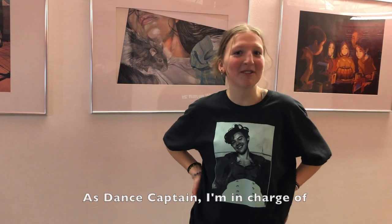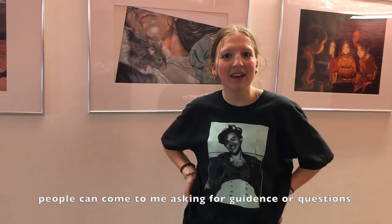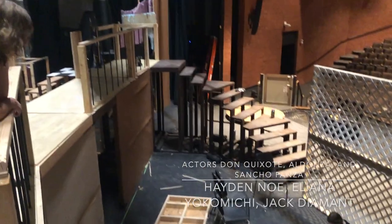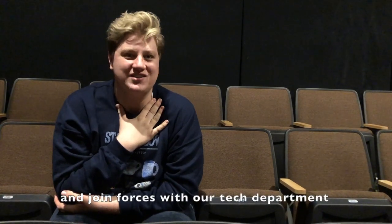As dance captain, I'm in charge of learning all the dancing numbers and choreography. People can come to me asking for guidance and questions. I am Aldonza. We start with the read-through and then after about six weeks, we are ready to move into our theater and join forces with our tech department.